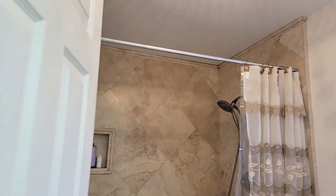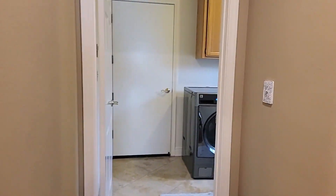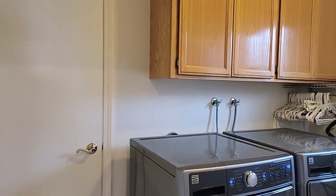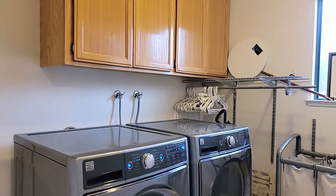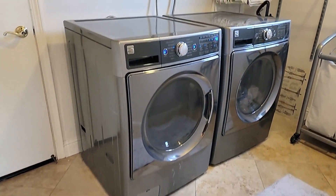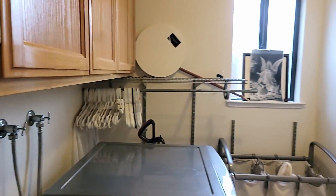Over here we've got the laundry. It's tall enough for the larger sets — this set doesn't have the drawers on the bottom, but you can see it would be tall enough for that. There's your panel, and this steps up to the two-car garage — let's take a look at that.